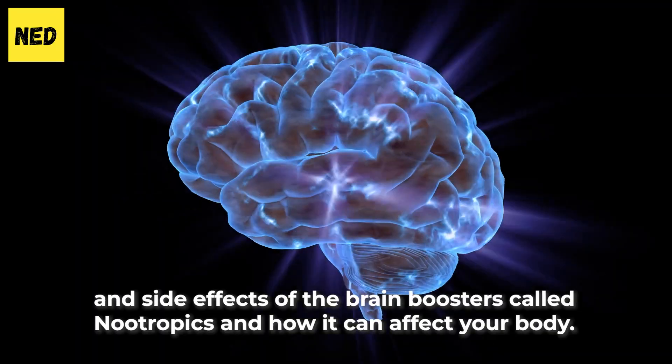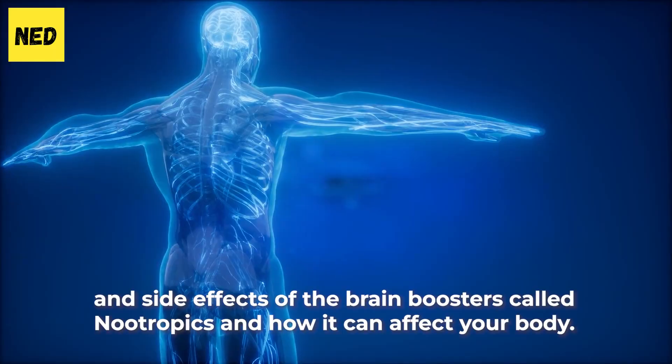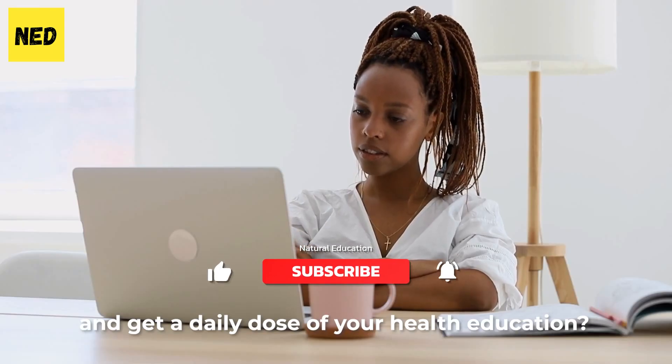In this video, we'll bring you the mind-blowing benefits and side effects of the brain boosters called nootropics and how they affect your body. Before we dive in, why not subscribe to our channel and get a daily dose of your health education.